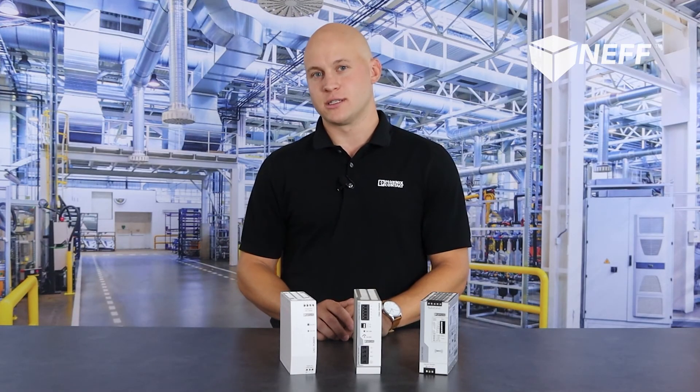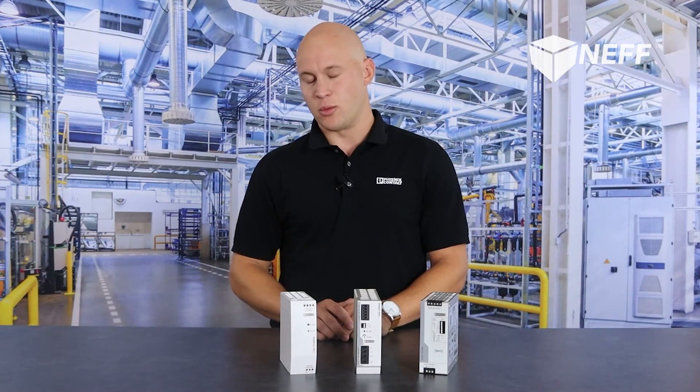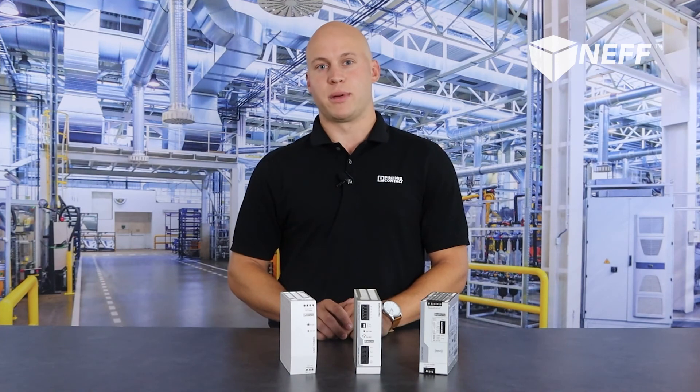For those applications that do not require a high feature set power supply, but do require reliable clean power, the UNO power supply is our go-to. Aggressively priced, we can compete with even the lowest of the low cost competitors out there.